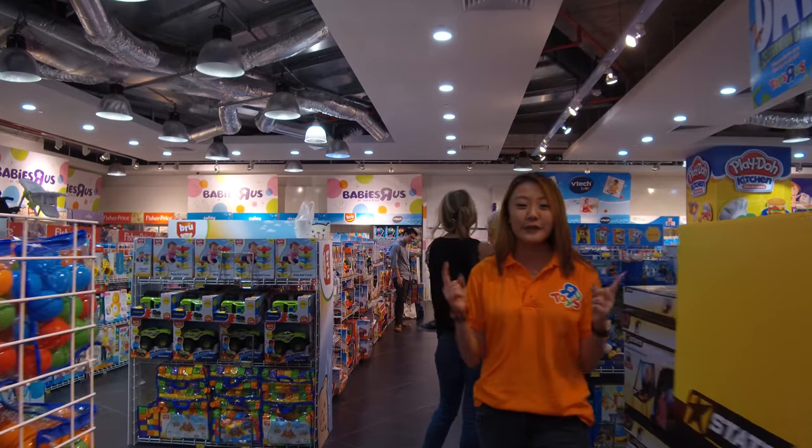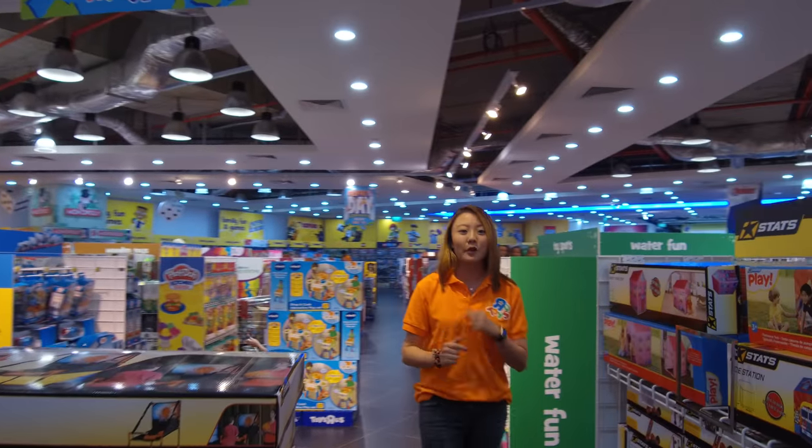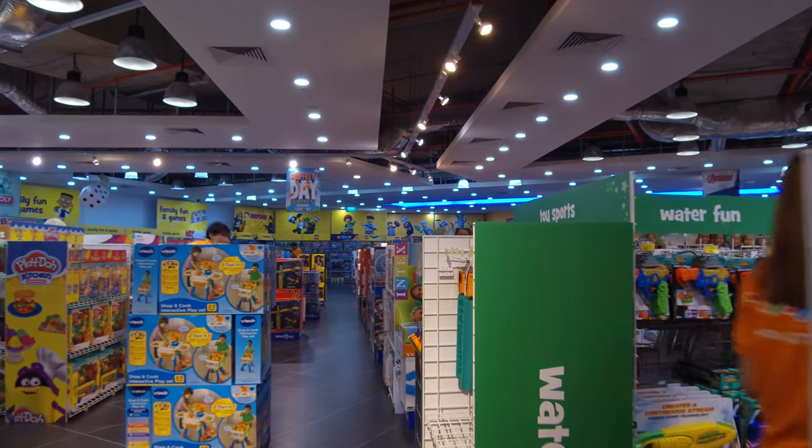Now not forgetting for your summer fun, we also have your wet toys, water toys, water guns, and more — it's all right here.